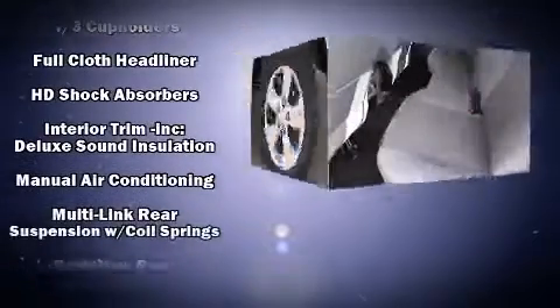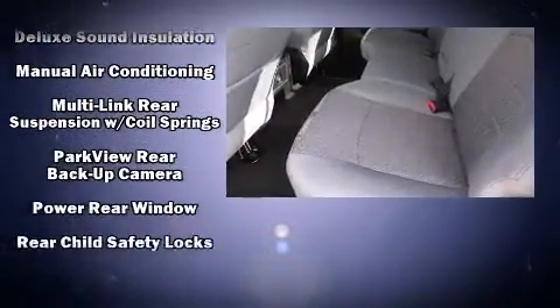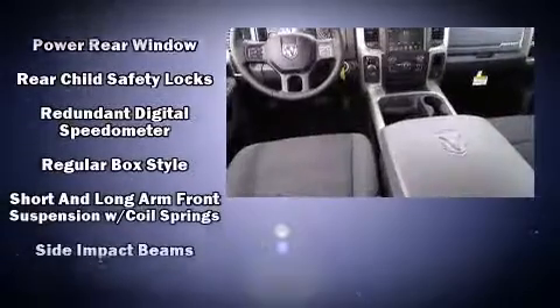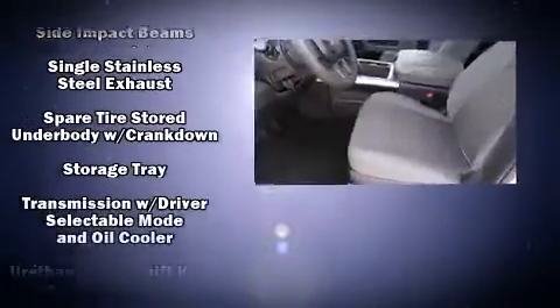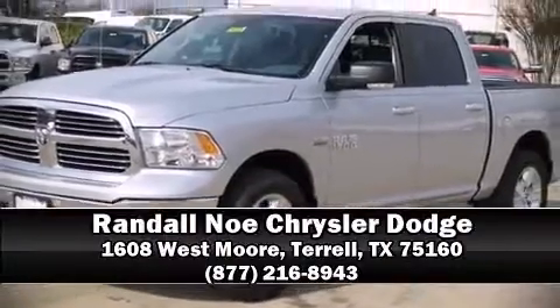step bumper, an outside temperature display, remote keyless entry, and more. With side curtain airbags supplementing the rest of the safety network, you can be assured that you and your passengers will experience top-tier protection. Please don't hesitate to give us a call.